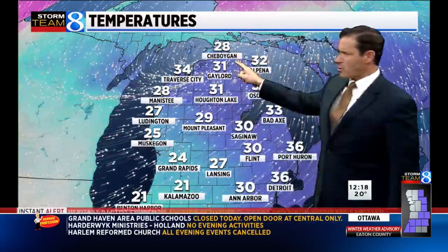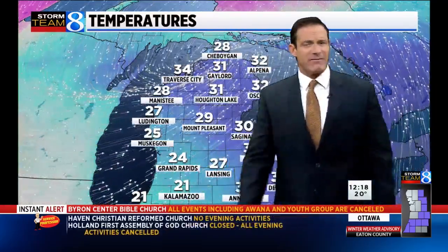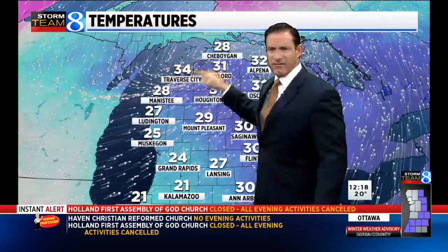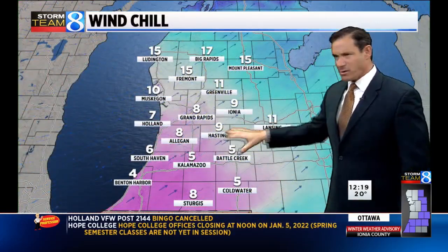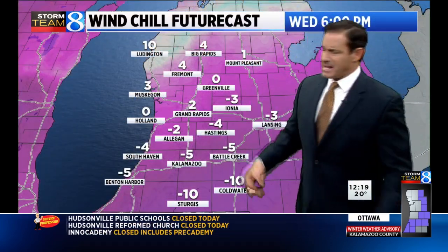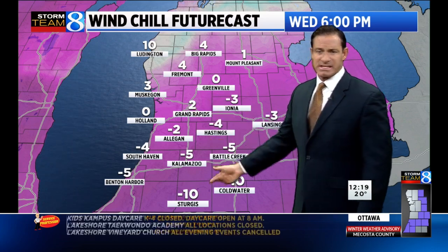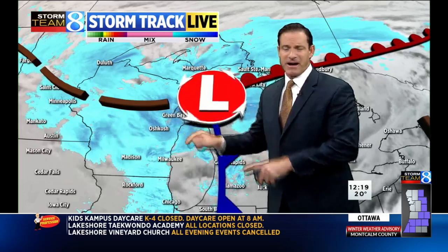Temperatures right now are actually warmer to our north as that colder Arctic air wraps in on the south side of this area of low pressure. Notice how everything converges up around the Straits area. Currently a 24-degree temperature, with a wind chill of only eight above in Grand Rapids and five above in Kalamazoo. As the Arctic air continues to filter in this afternoon, we'll be dealing with wind chill temperatures probably close to lower single digits in Grand Rapids, and even below zero once you head south where the lake is not modifying the air.